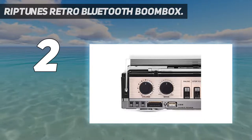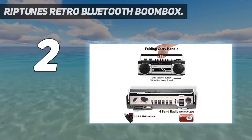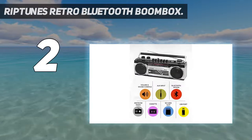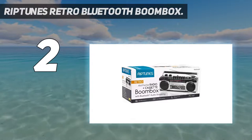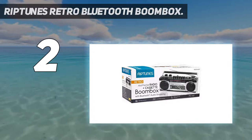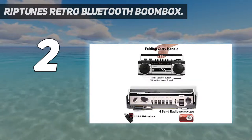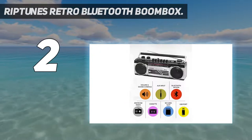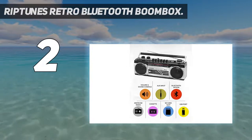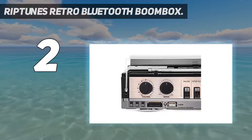In addition to wireless Bluetooth, the Riptoons Boombox is equipped to connect to USB and SD playback devices. We also liked the fact that the boombox has volume and bass controls for better sound effects, allowing you to adjust sound performance on the go. It comes with a folding built-in carry handle for easy portability and a headphone jack for listening on your headphones.